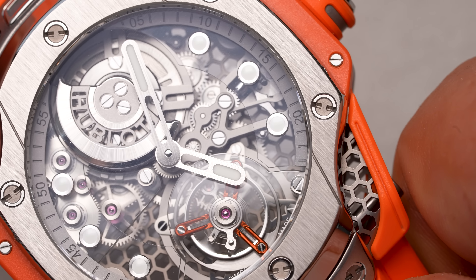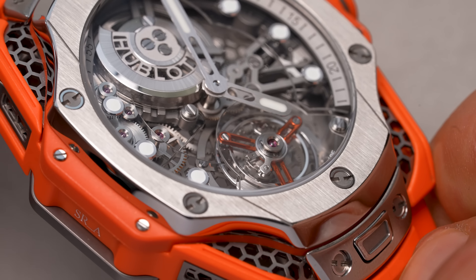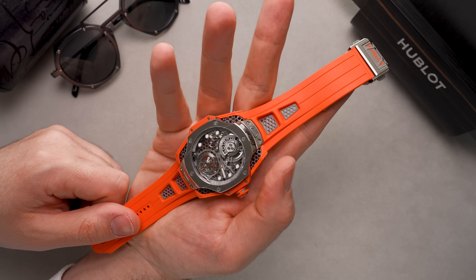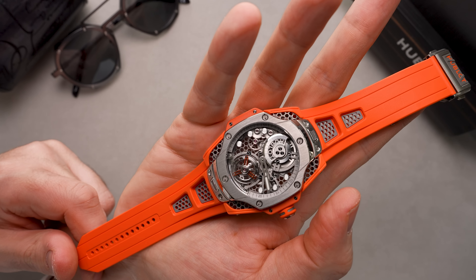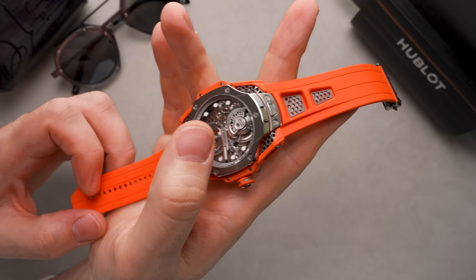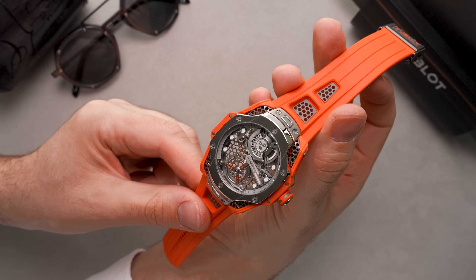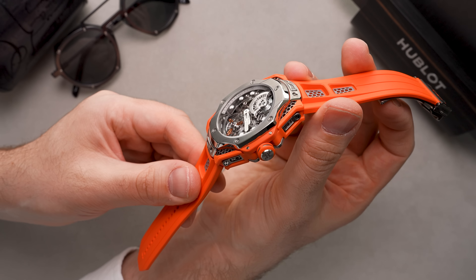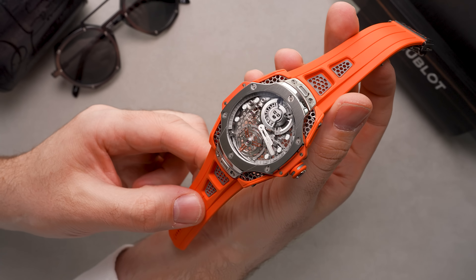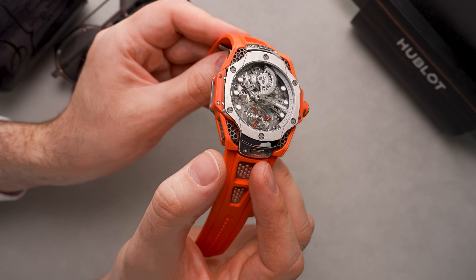It beats at 3 hertz and on a full wind should provide a weekend-ready 72 hours of power reserve. Here's why this watch is a perfect example of a collaboration: the design presented to us here is new and unlike anything else the brand has created. It all starts with this bright orange rubber case that's impossible to miss, wrapping around a titanium core which has both nice shiny polished surfaces as well as satin brushed surfaces. That core looks nothing like previous Big Bangs, giving us those nice sexy curves instead of the angular sharp facets we've grown used to.